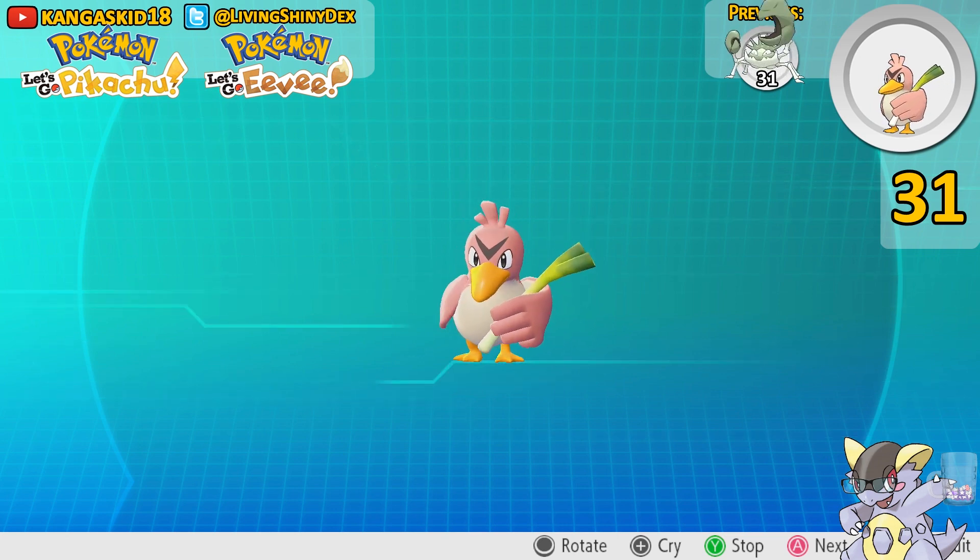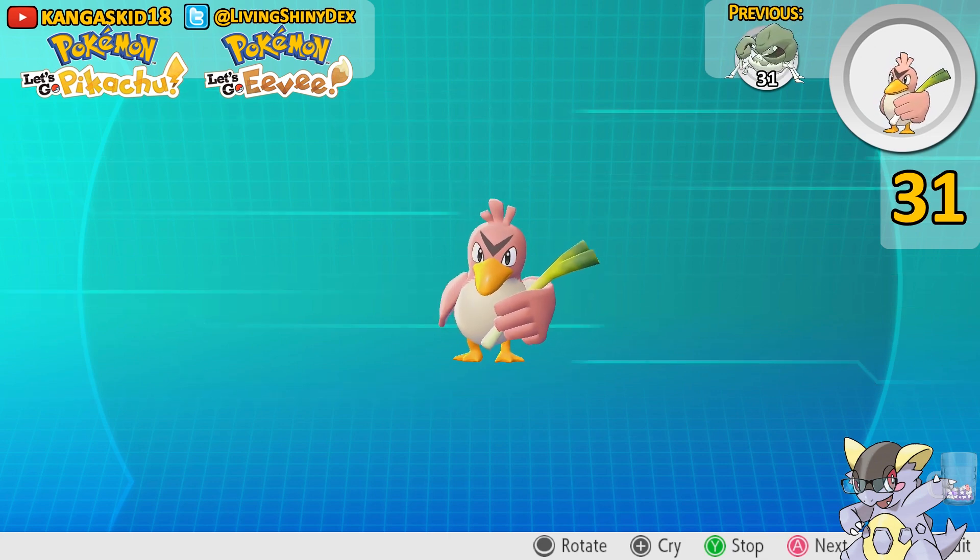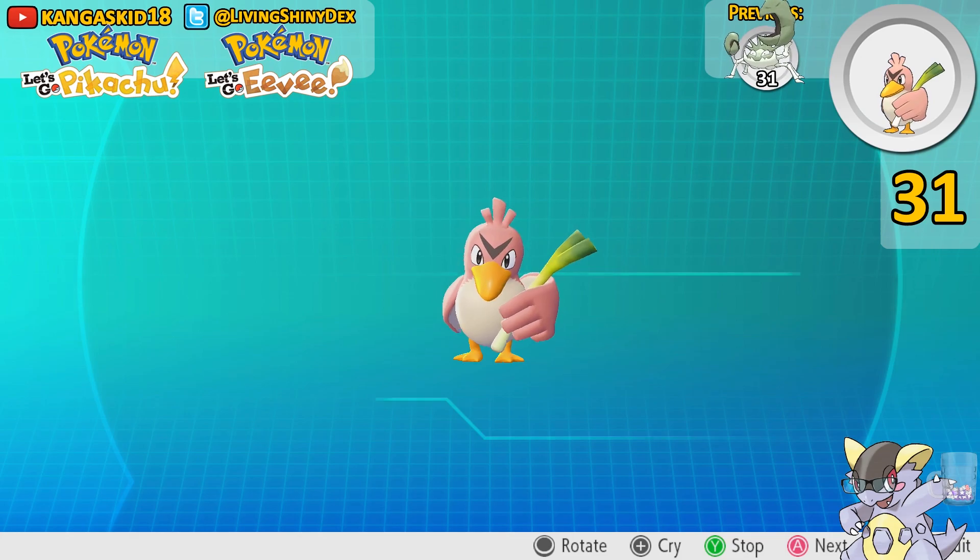Guys, if you are on YouTube, this is the end of the video. Thank you all for watching. If you like this video and want to see more, please subscribe to my channel. Otherwise, we are going to see you on the next shiny. Bye-bye!